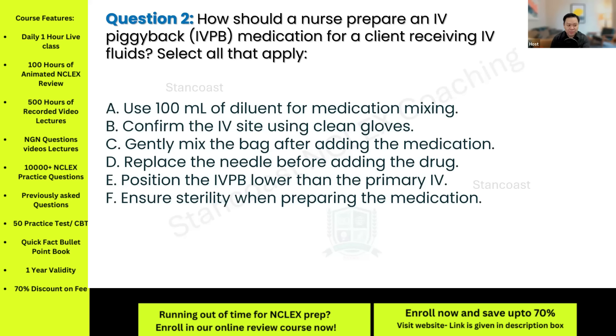How should a nurse prepare an IV piggyback medication for a client receiving IV fluids? Select all that apply. A: Use 100 mls of diluent for medication mixing. B: Confirm the IV site using clean gloves. C: Gently mix the bag after adding the medication. D: Replace the needle before adding the bag or drug. E: Position the IV piggyback lower than the primary IV. F: Ensure sterility when preparing the medication. The correct answers are letters B, C, and F.